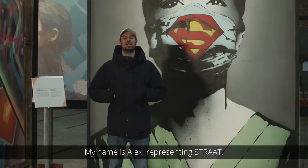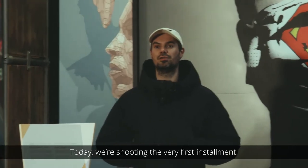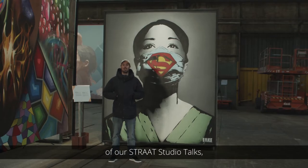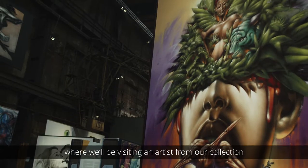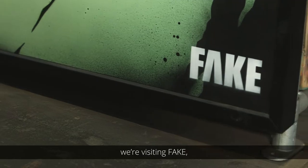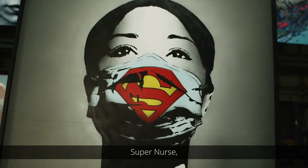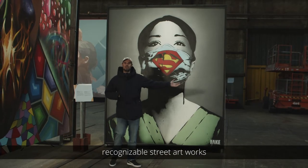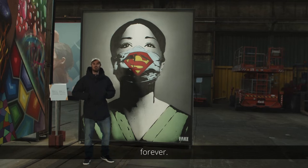Hello everybody, my name is Alex representing Straat. Today we're shooting the very first installment of our Straat Studio Talks, where we'll be visiting an artist from our collection in their studio space. And today we're visiting Fake, the man responsible for the iconic super nurse — definitely one of the most recognizable street artworks to come out of the Netherlands since forever.